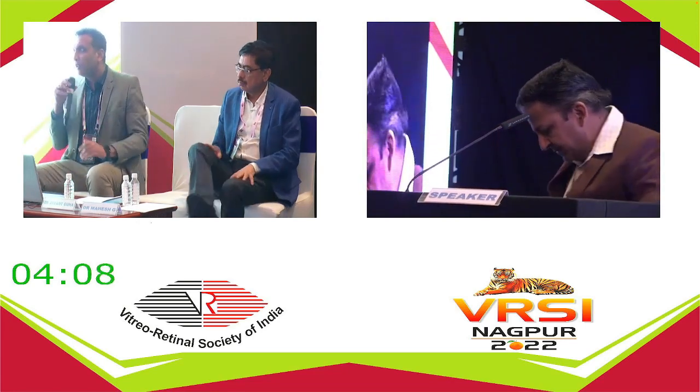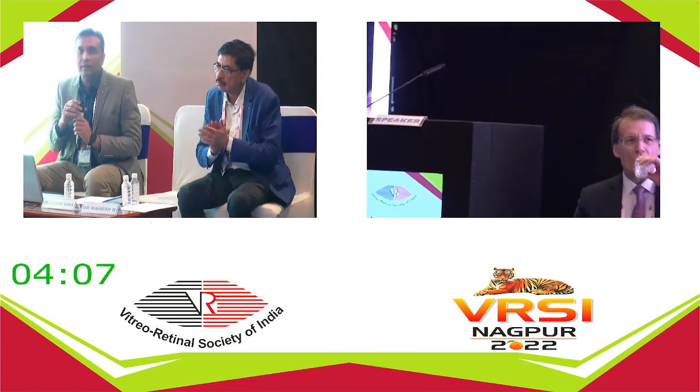Thank you. I think we'll conclude the trauma session. Thank you Dr. Sangeet for the amazing talks, and thank you to all the panelists and speakers for their insights on ocular trauma.